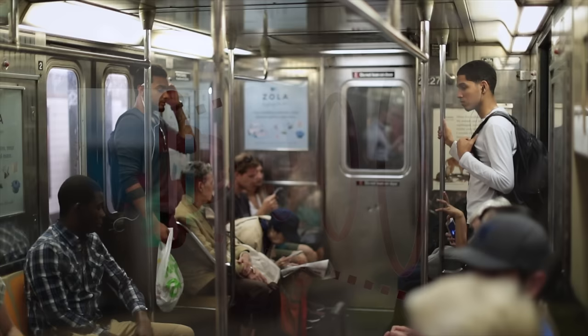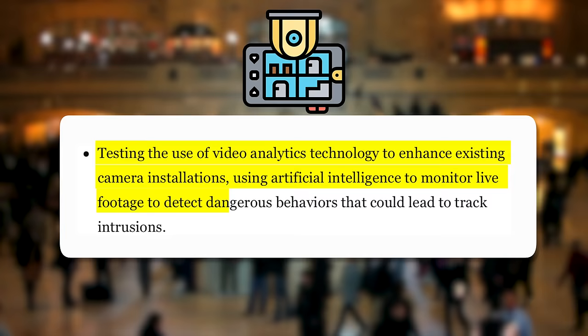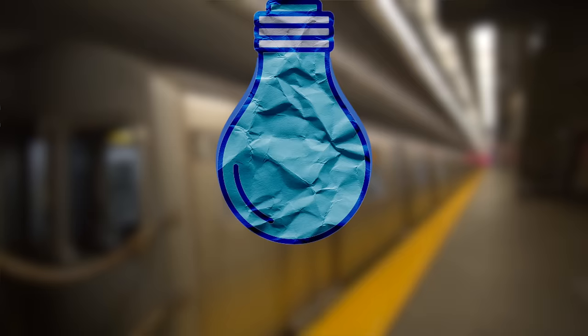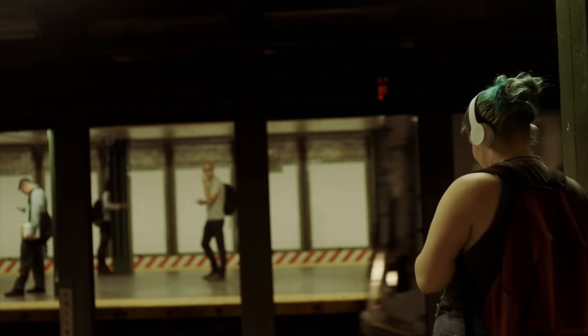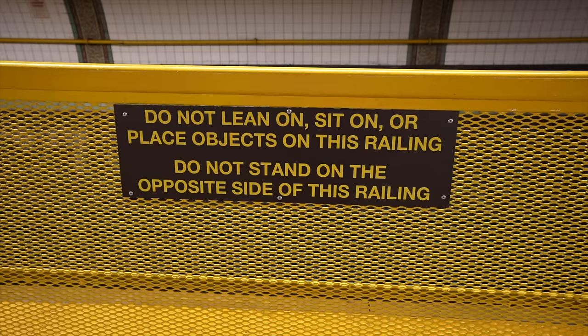Other ideas include hip-height safety barriers installed at three stations in the middle of the platform, front-facing cameras and infrared sensors on trains to detect intrusions and slow trains in response, AI-powered video analytics to monitor live footage and detect dangerous behaviors, track intrusion detection systems at five stations, and installing blue lights at three subway stations — which the MTA says has a calming effect and can even reduce suicides.